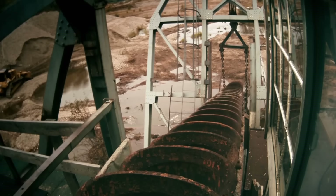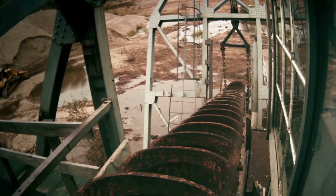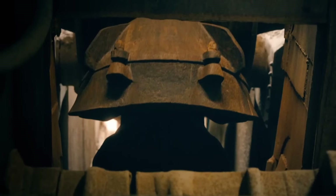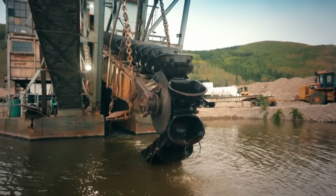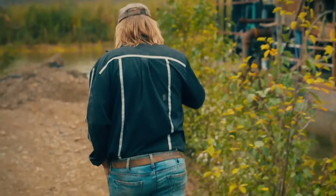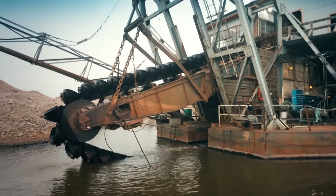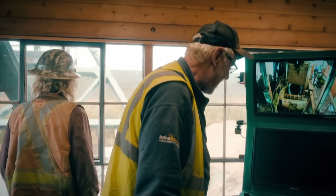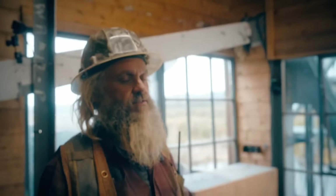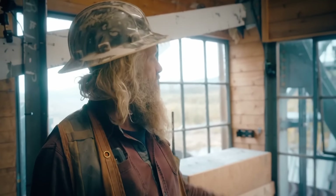Here comes the bucket line. We did it — at least we got her running today. This is more or less a test without a load. The big test is when we start dredging with pay dirt in the buckets.